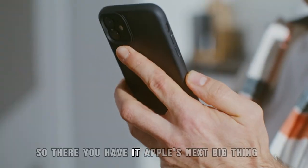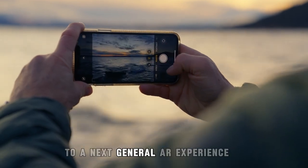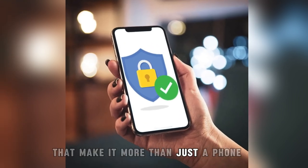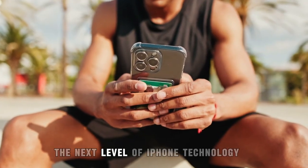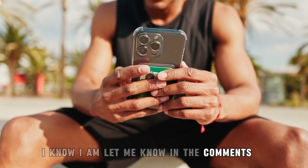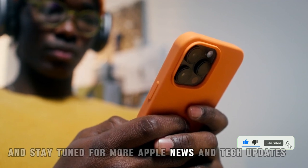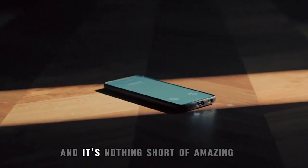So, there you have it — Apple's next big thing. From a game-changing camera to a next-generation AR experience, extended battery life, and rock-solid security, the new iPhone is packed with innovations that make it more than just a phone — it's a glimpse into the future. Are you ready to experience the next level of iPhone technology? Let me know in the comments which feature you're most excited about. If you loved this breakdown, hit that like button, subscribe, and stay tuned for more Apple news and tech updates. The future of iPhones is here, and it's nothing short of amazing.